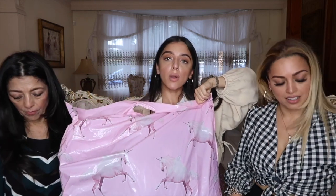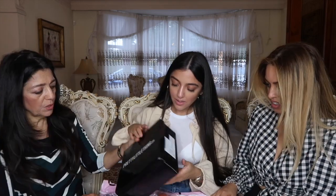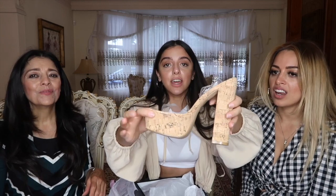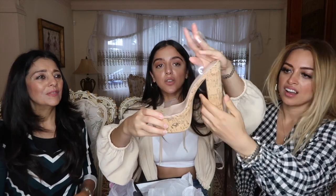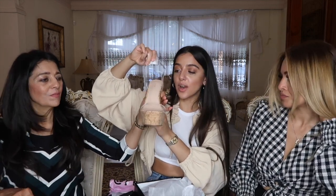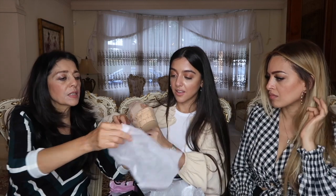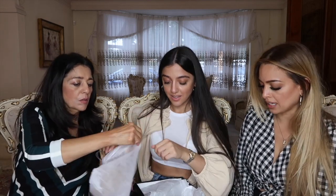Moving on from Boohoo, we're going on to Pretty Little Thing. These are more like night-out outfits — very summery. My mum wants to start with the shoes. I absolutely love these heels for summer. They are like a cork material and it's got the purse specs on the heels. It's so pretty and comfortable — super comfy actually. Really nice for summertime in general.